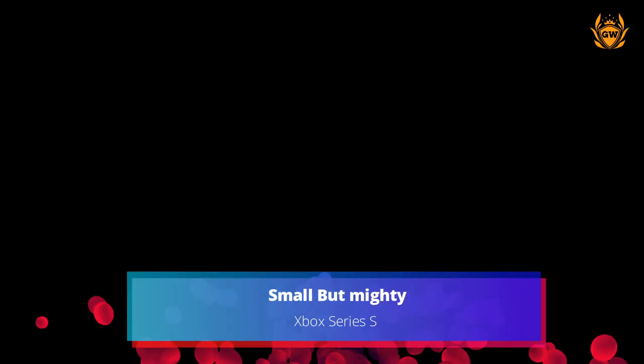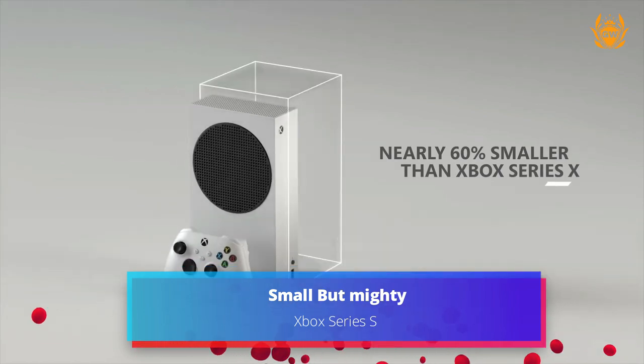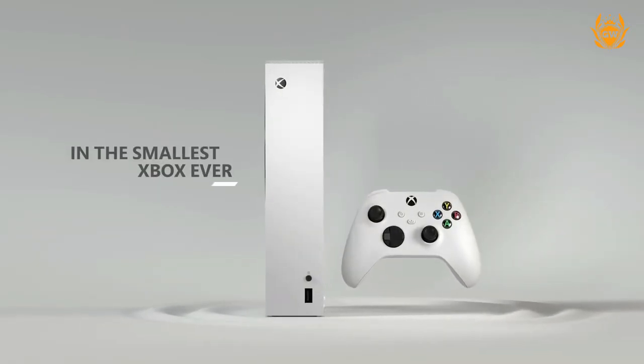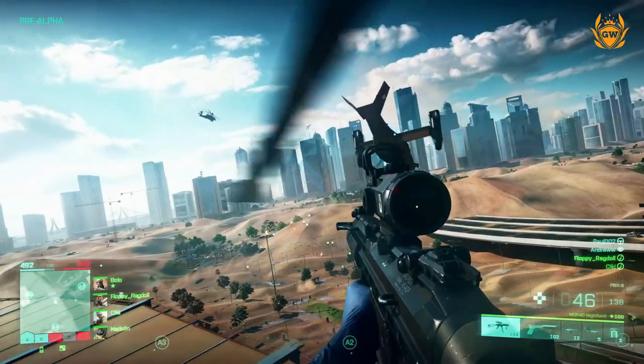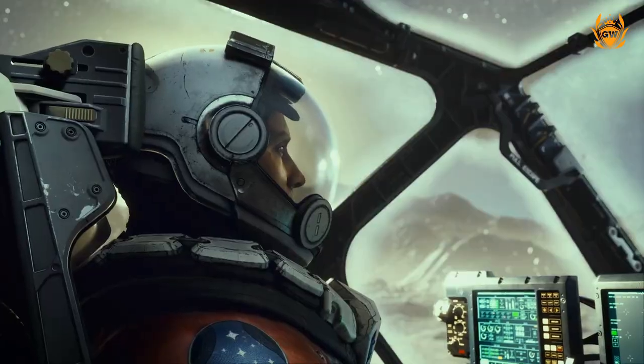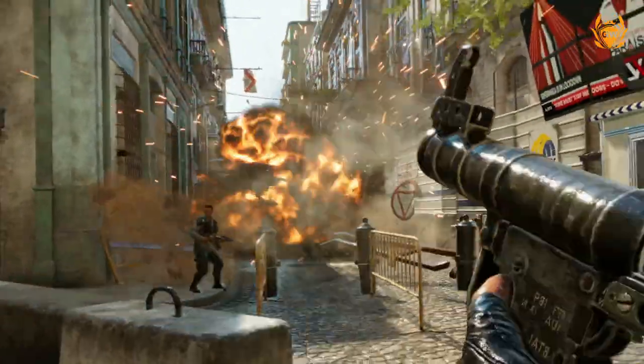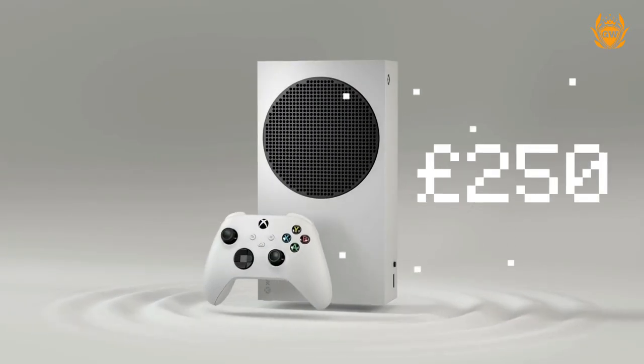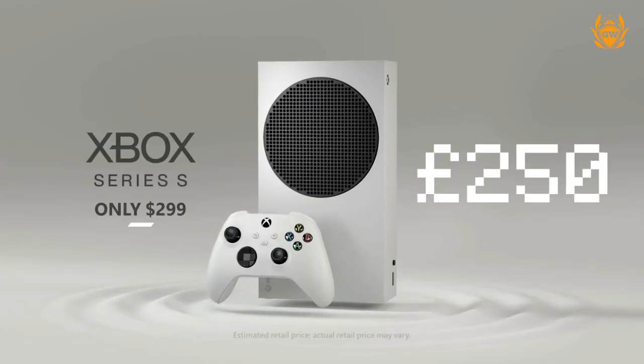The Xbox Series S is 60% smaller than the Series X — it's actually the smallest Xbox ever, making it easy to place on a shelf or even take with you to a friend's house in a backpack. Plus, it's got a smaller price tag to match, costing only £250 in the UK or $300 in the US.